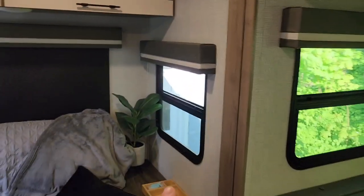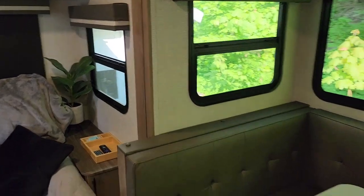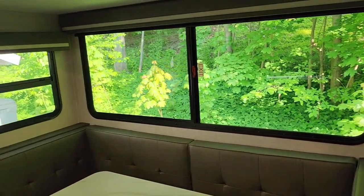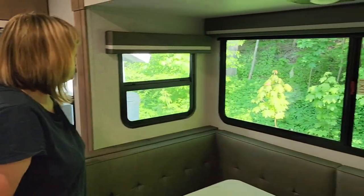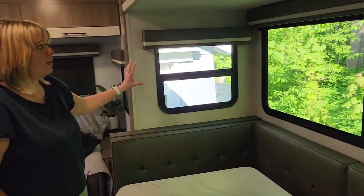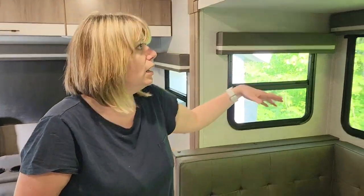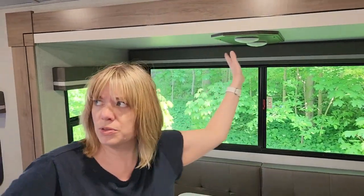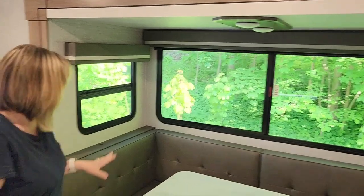No more dusty blinds with ropes and little tabs at the bottom. Look at all these windows — and they are blackout too. Those things are down there solid black. All these windows were really appealing to us because we like to camp at campgrounds with scenery and we want to be able to see it. These accent lights and the under-lights are not connected to the main ceiling light switch — they turn on independently with a little button up here.